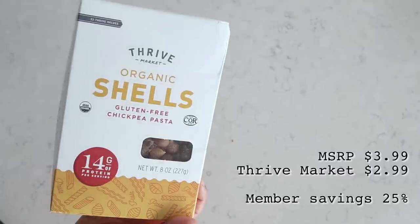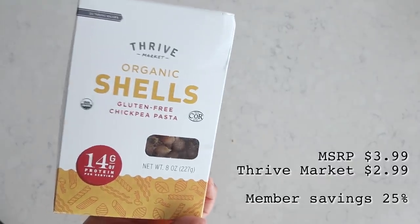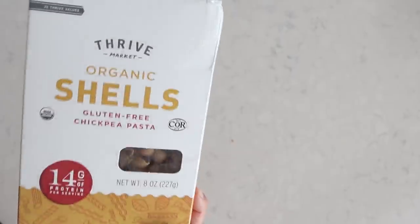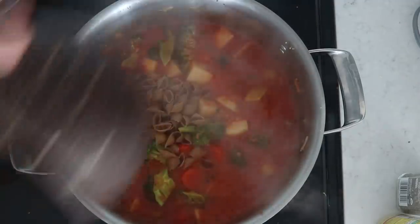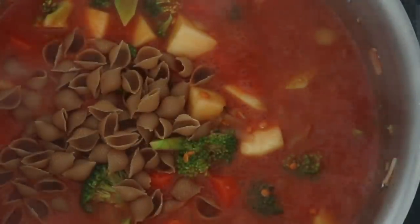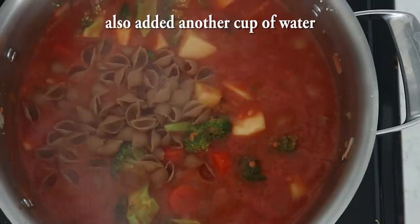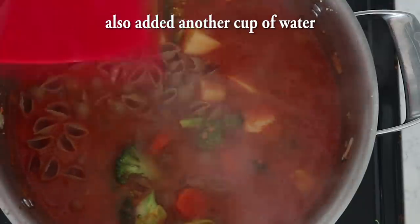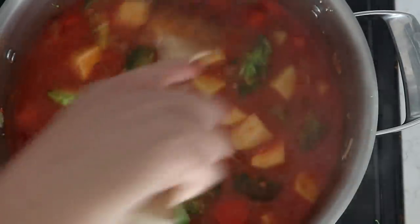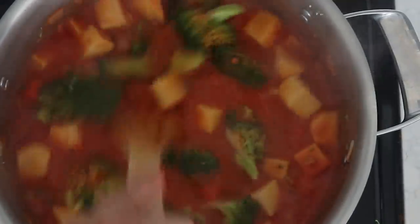This part is optional, but I really love adding pasta into my soups and stews. I chose a chickpea-based pasta, which is higher in protein than traditional pasta so it'll keep you fuller. I added in one serving of that into the stew and mixed it well. We're building up this stew one thing at a time!